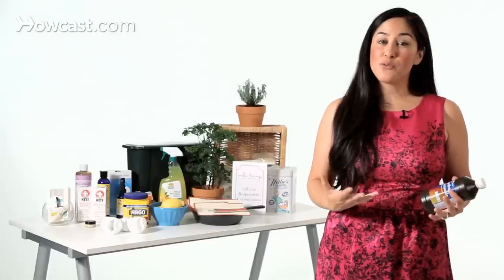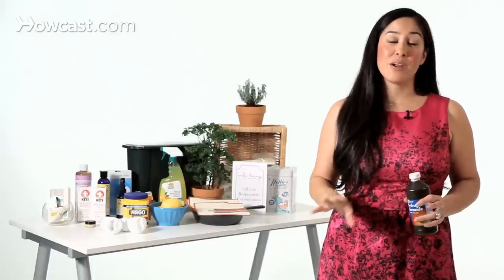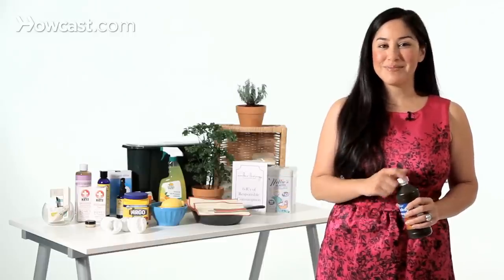So again, the rule of thumb: 1, 2, 4, 5 — stay alive; 3, 6, 7 — straight to heaven. But in general, avoid plastic around your food and your beverages if you're able to. Thanks.